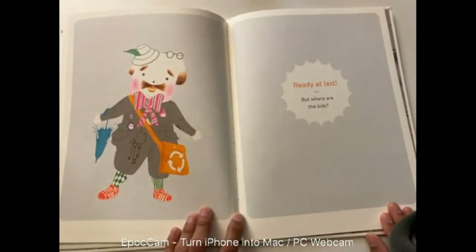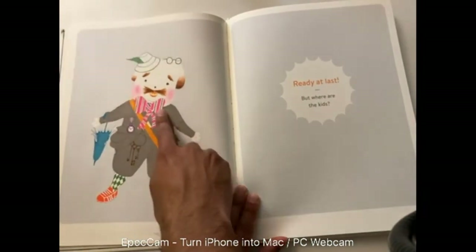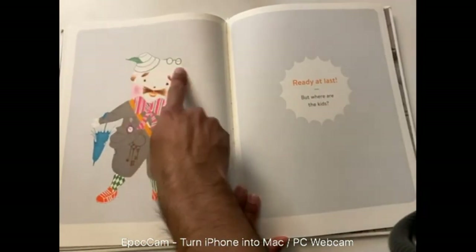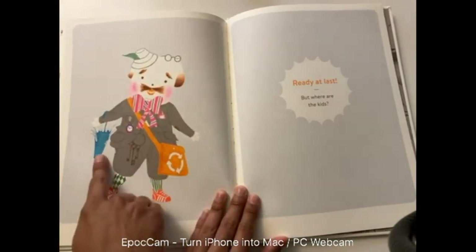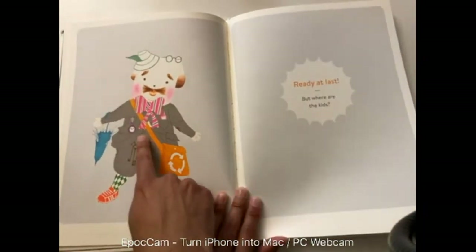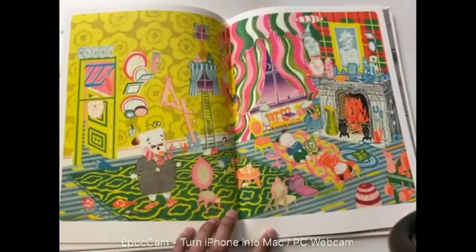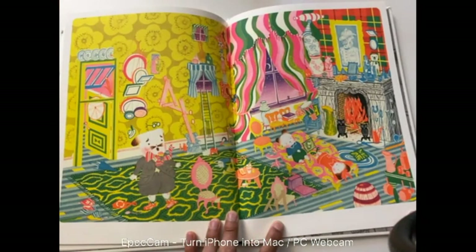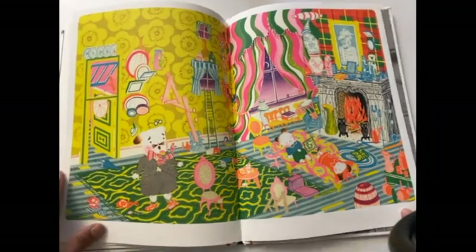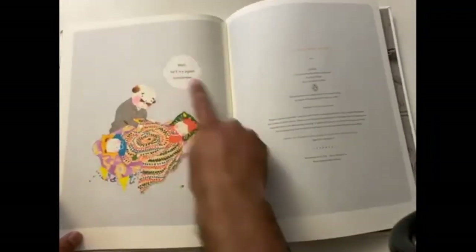Ready at last, but where are the kids? Look at all the materials: there's the recycled tote bag, the pink and gray bow tie, the hat with the feather, the green glasses, the pocket watch, the umbrella, the green socks, the orange shoes, and the house keys with the kite string. Now we have to find the kids — I think this one's pretty easy. Pause the video and look for the two kids. They're right here hanging out on the couch. They've had a long day of looking for all the objects, just like you did. He'll try again tomorrow.